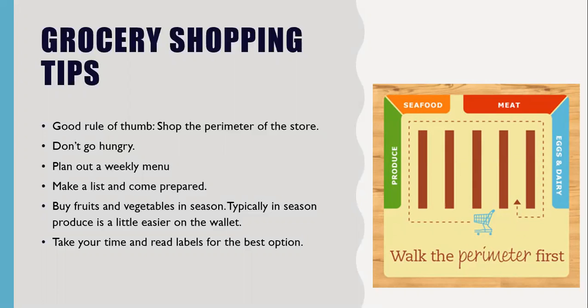Another tip: buy fruits and vegetables in season. They usually taste a little bit better when in season, and they're typically cheaper too. I tend to lean towards what's in season and stay away from out-of-season produce, since buying out of season will put a bigger dent in your wallet.